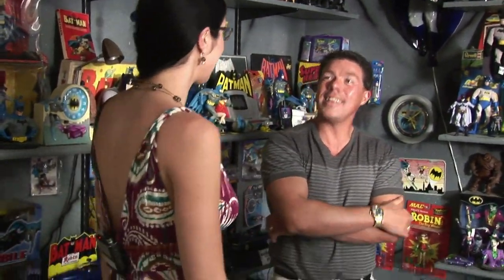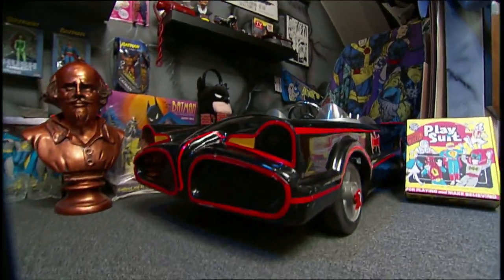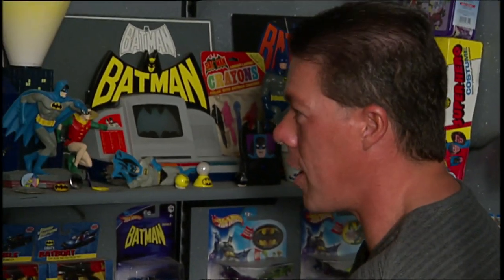This is a very interactive museum. We've got some great characters that come out here at the museum. Our Batman section itself is just awesome. We've got a complete collection of Batmobiles down here, from the 1940s and 1950s and the 1960s up to the current Batmobiles on display.